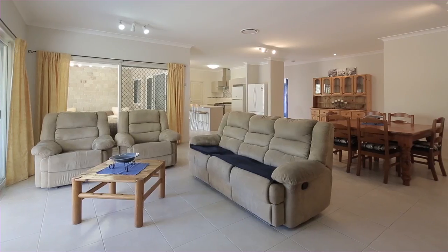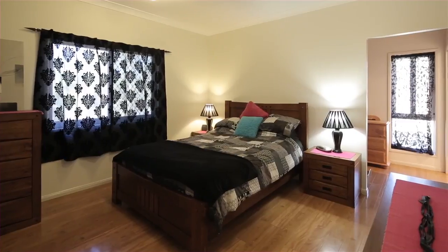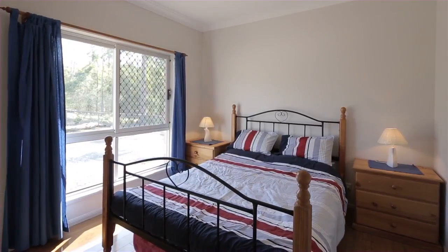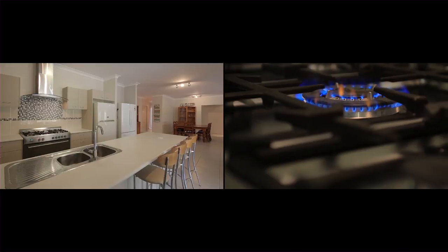Custom designed, this home was built in 2010 featuring five bedrooms with a study nook. It's got three bathrooms — that's right, a Jack and Jill en suite in between two bedrooms. Formal living and a massive big open plan. Even the kitchen has a walk-in pantry.